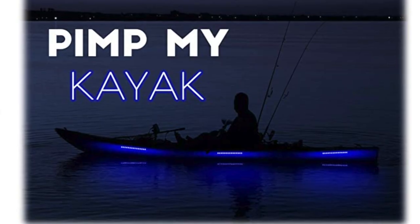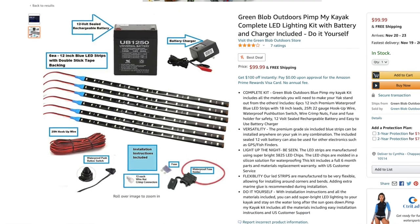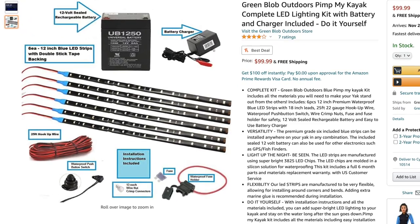The last item on this list is actually sort of funny — it's something that I don't have myself but I kind of want it. It's called the Green Blob Outdoors Pimp My Kayak Light Kit. It's a DIY light kit that comes with — I think it's six 12-volt LED light strips, a rechargeable battery, a charger, and all the wire leads that you need. So it's basically everything that you would need to add LED waterproof lights to your kayak, inside and out. And it comes in three colors.